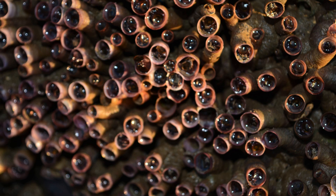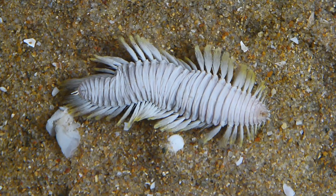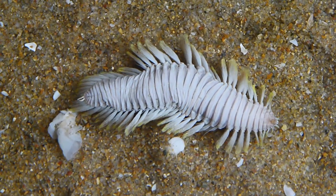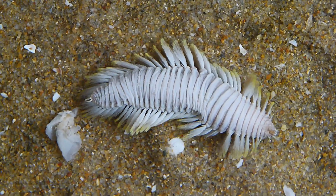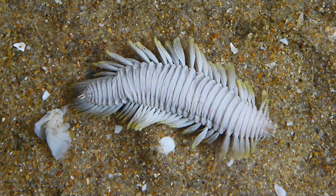Unlike earthworms, polychaetes can possess dozens of legs, claws, tentacles, antennae, and complex mouthparts, which are all adapted to an incredibly diverse range of lifestyles. Some of them are beautiful to look at, while others can be quite unsettling, and many of them can be both at the same time.